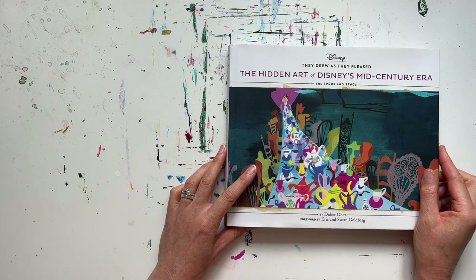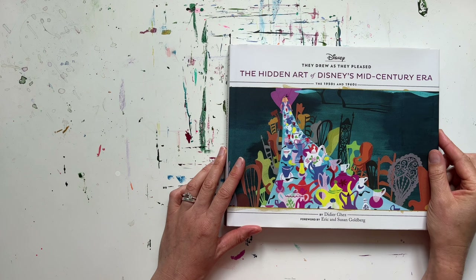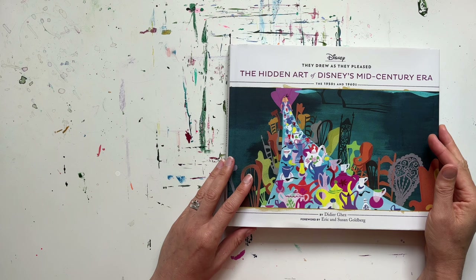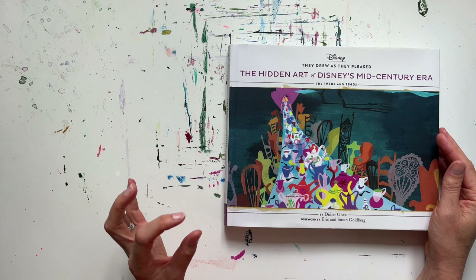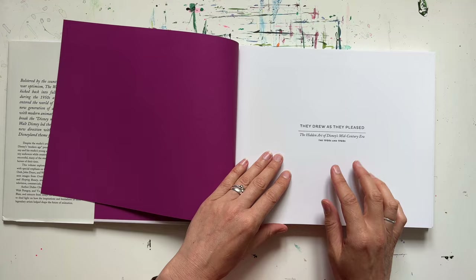Next up we have an entirely different book: 'The Hidden Art of Disney's Mid-Century Era' by Didier Ghez. This is one of the books in a series called 'They Drew As They Pleased,' which chronicles the studio's output from the 1930s through to the 2010s through essays, interviews, and lots of lovely artworks in the form of sketches, storyboards, and character development. It's really interesting.